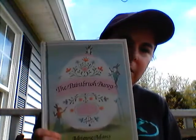Hey again boys and girls, I've got another Easter book I want to share with you this afternoon. The name of this one is The Paintbrush Bunny, and I hope you guys will like this one.